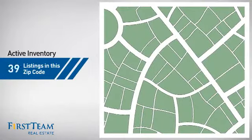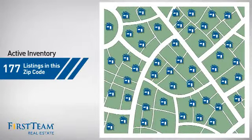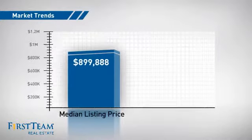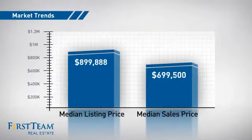Wondering how it stacks up against the competition? There are now just under 180 homes on the market within this zip code, with a median list price of just under $900,000 and a median sale price of just under $700,000.